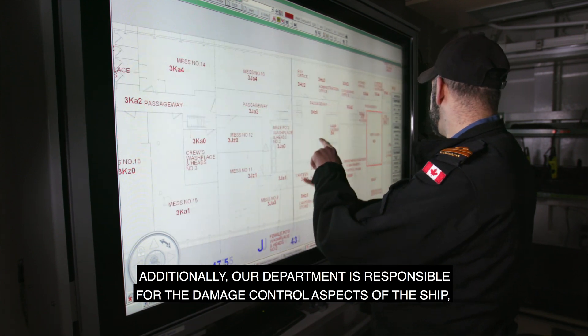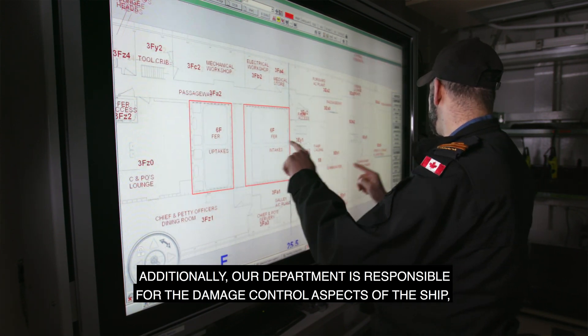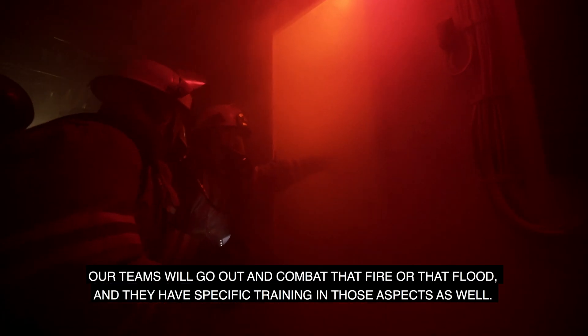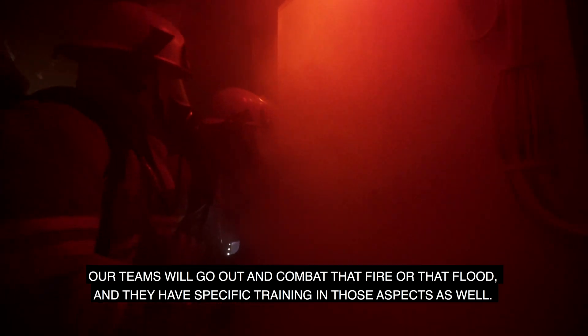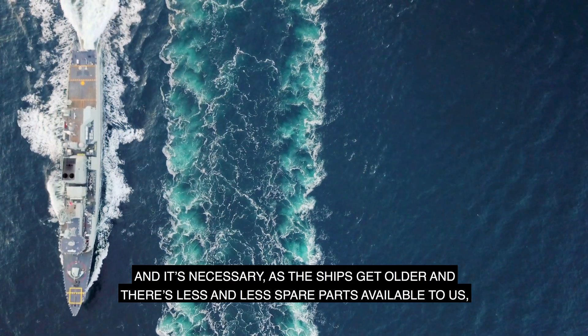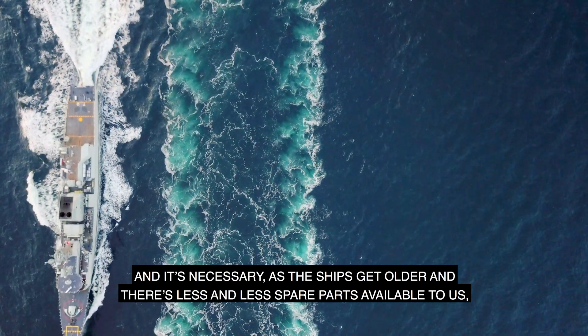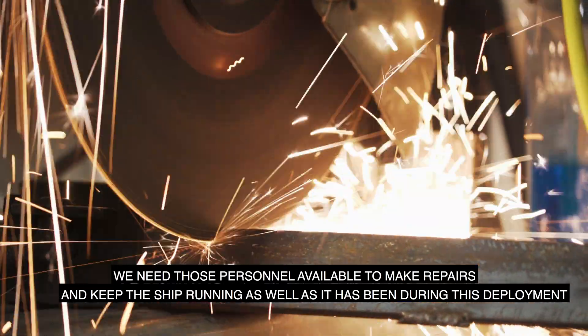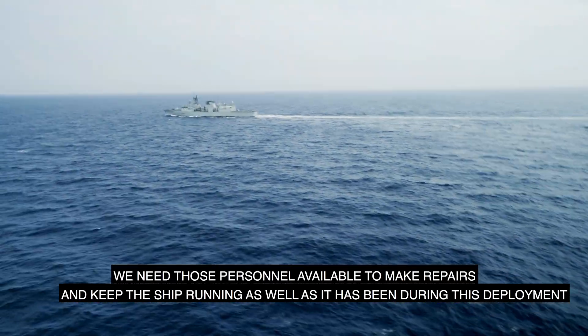Additionally, our department is responsible for the damage control aspects of the ship. So if we were ever to have a fire or a flood on board, our teams will go out and combat that fire or flood, and they have specific training in those aspects as well. As the ships get older and there are fewer spare parts available, we need those personnel to make repairs and keep the ship running as well as it has been during this deployment.